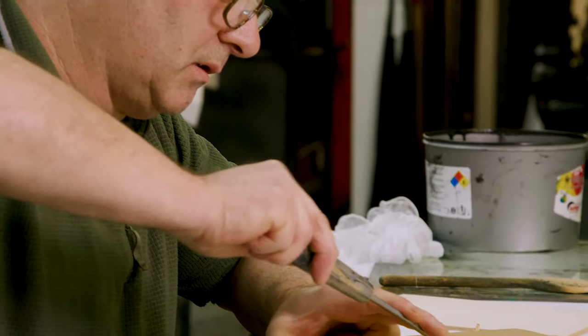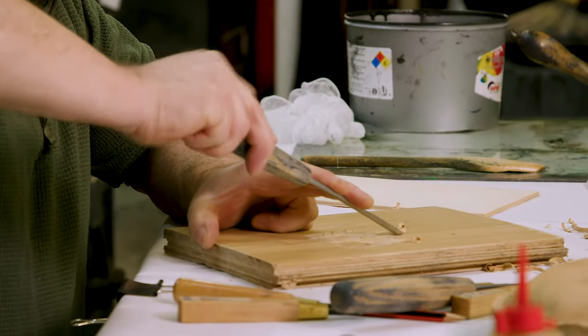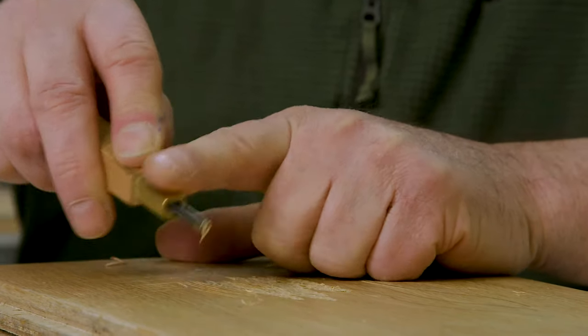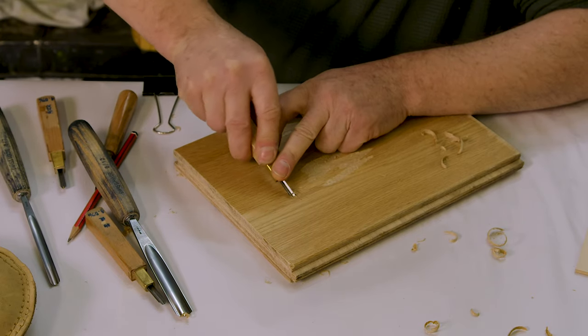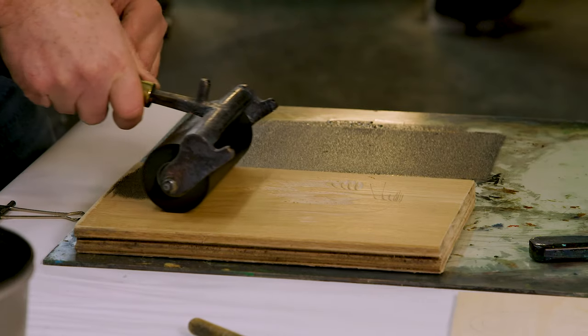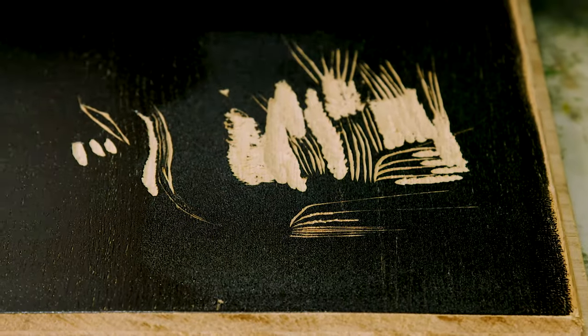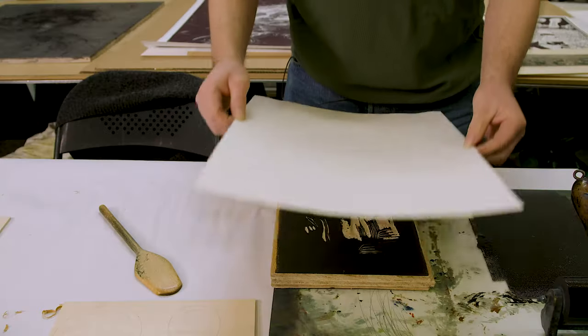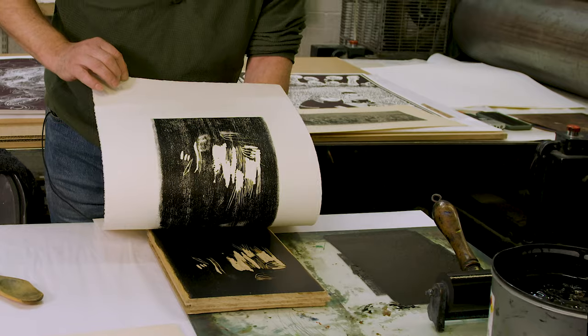Woodcut is a type of relief print where the artist works on the block by removing parts of the image rather than adding to it. It's a slightly counter-intuitive way of working in that it's what you leave behind that gives you your image. Not only is it reverse because it's a mirror image, but everything that's been cut into the block is going to be a negative shape.